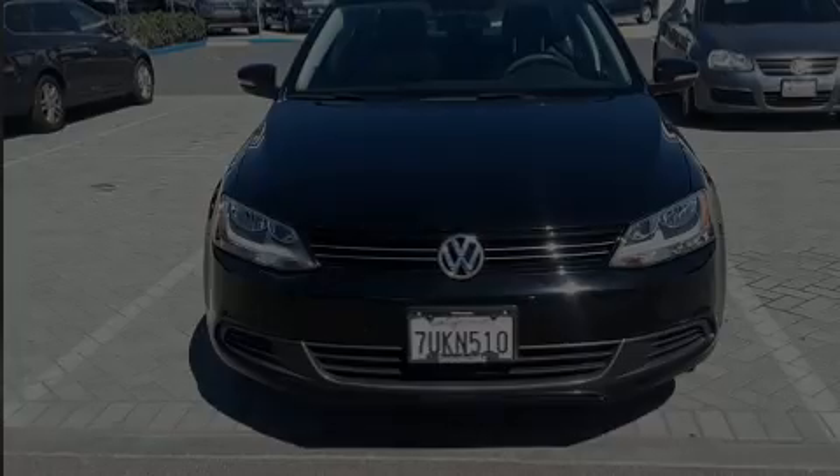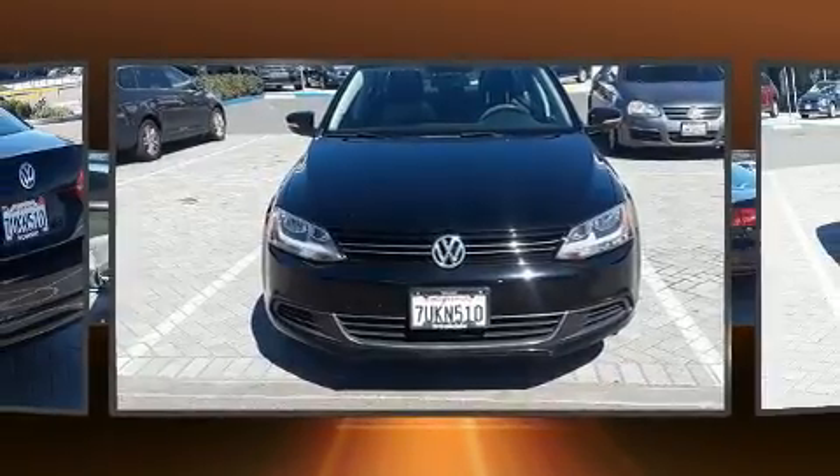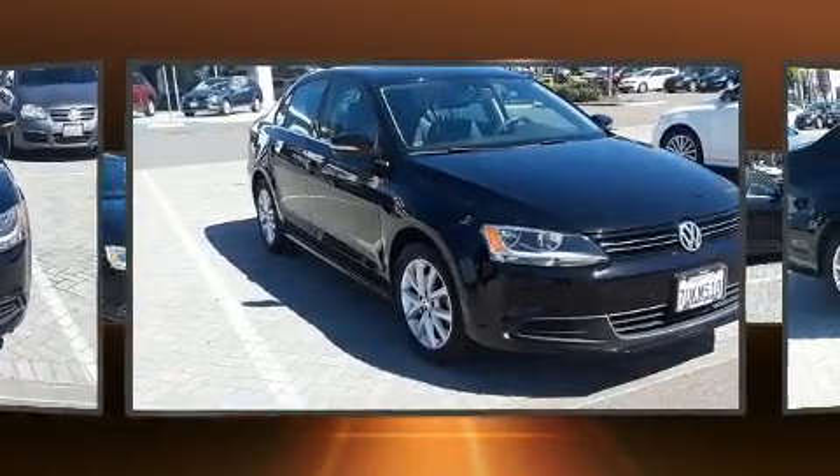Sensibility and practicality define the 2014 Volkswagen Jetta. This four-door, five-passenger sedan still has fewer than 40,000 miles.